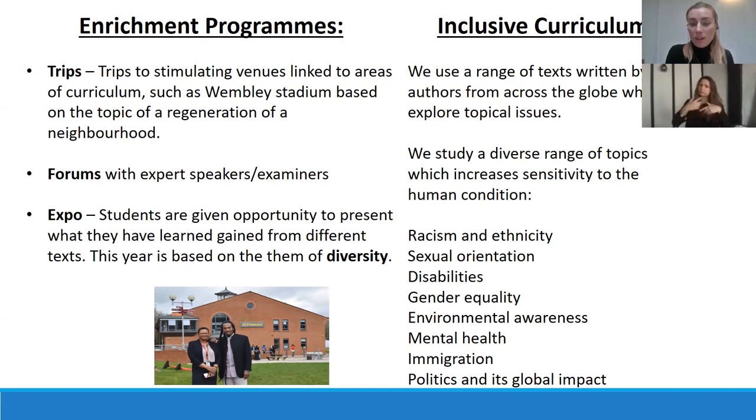We study a diverse range of topics which increases sensitivity to the human condition. These include racism and ethnicity, sexual orientation, disabilities, gender equality, environmental awareness, and mental health.